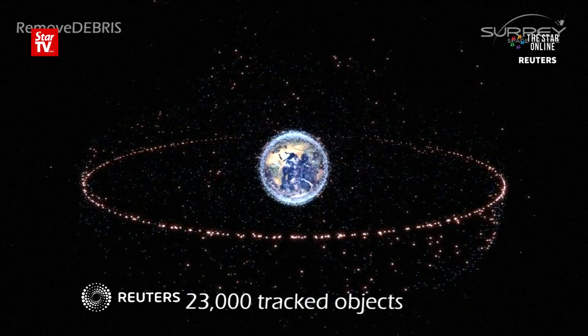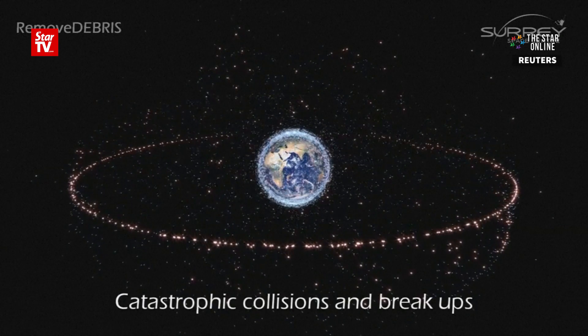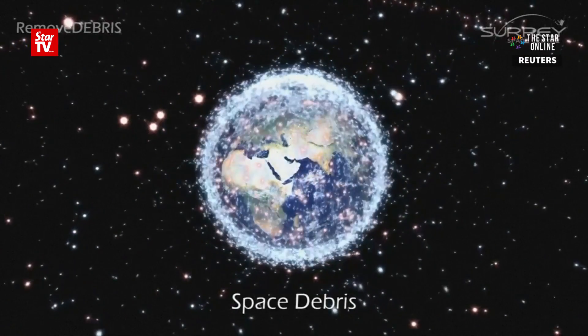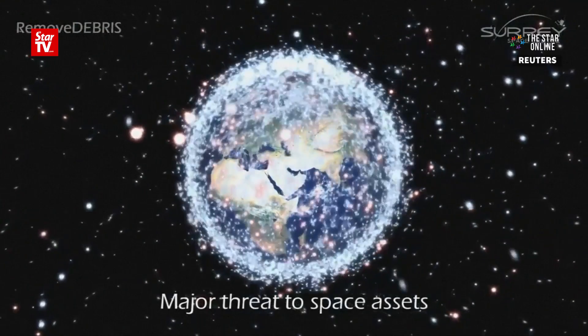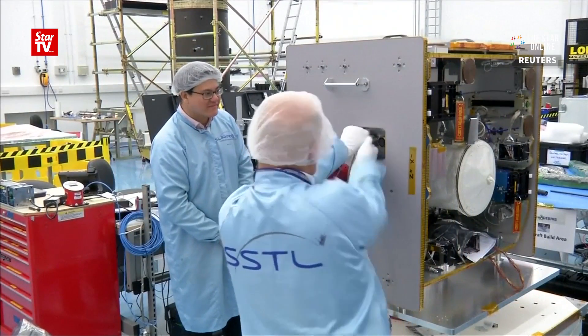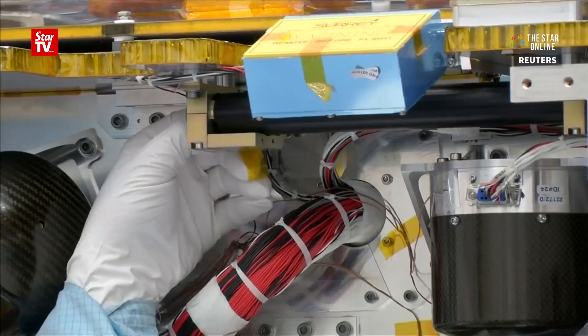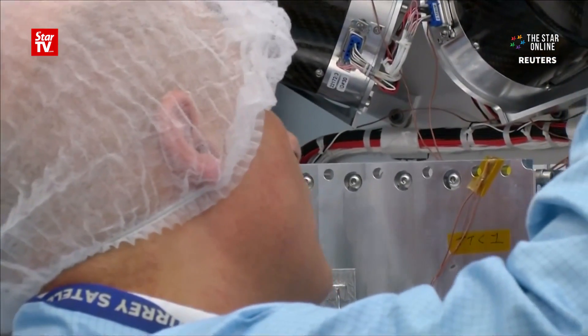The world is surrounded by garbage, much of it old bits of rocket or disused satellites, or the debris caused by junk colliding. It's a problem we ignore at our peril, according to the team at Surrey Space Centre. They're preparing for the launch of Remove Debris, a testbed of low-cost methods of picking up litter in space, including simple techniques like grabbing it with a harpoon or a fishing net.